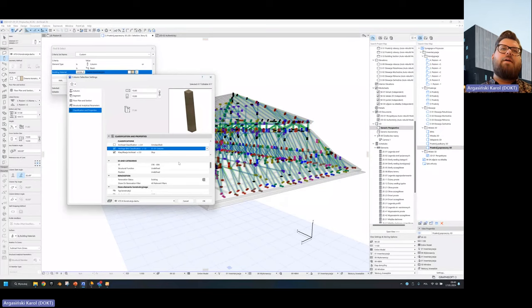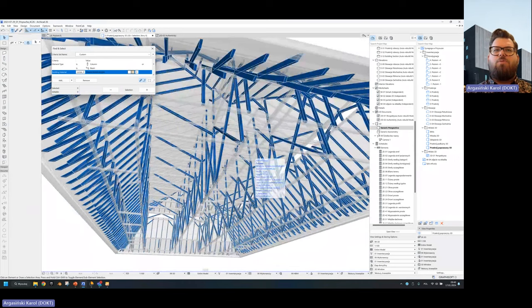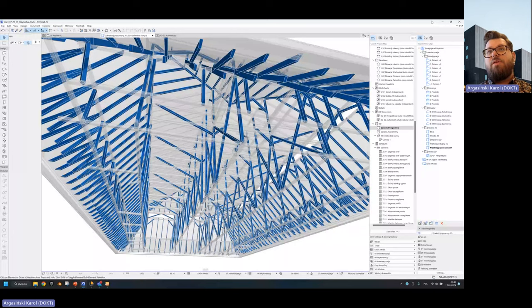So I'll select all columns, go to classification, and it's classified as a column — the heritage classification. I can say it's not original, it's a newly-designed item. All of that will change automatically, and you can easily work out those kinds of visual and information representations yourself.